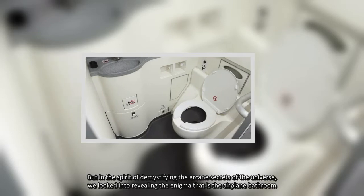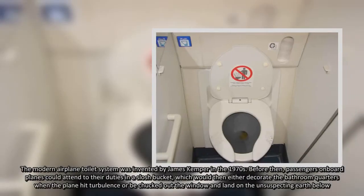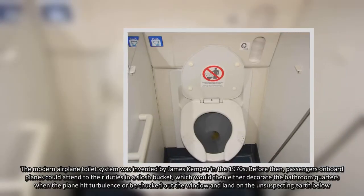The modern airplane toilet system was invented by James Kemper in the 1970s.